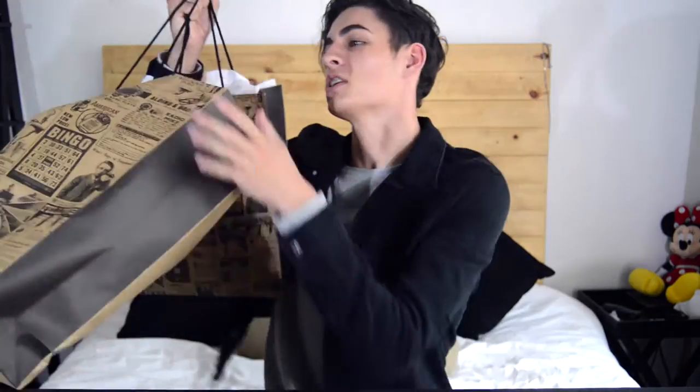Hi guys, what is up? It is Mark back again today and we are doing a Typo Haul. So what we are doing today is a Typo Haul — I went out and bought a bunch of stuff and I'm just going to take it out and show you guys what I bought. Hope you guys enjoy and let's get on to the first item.